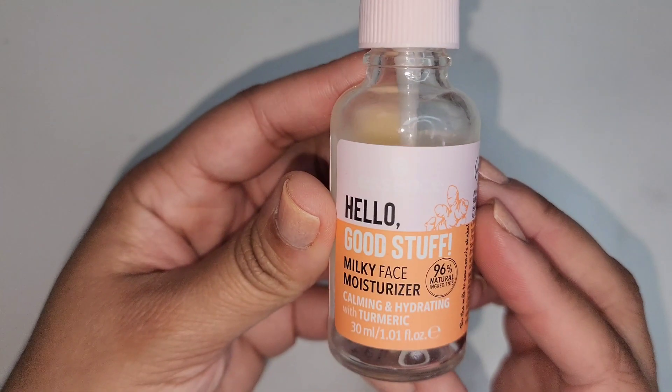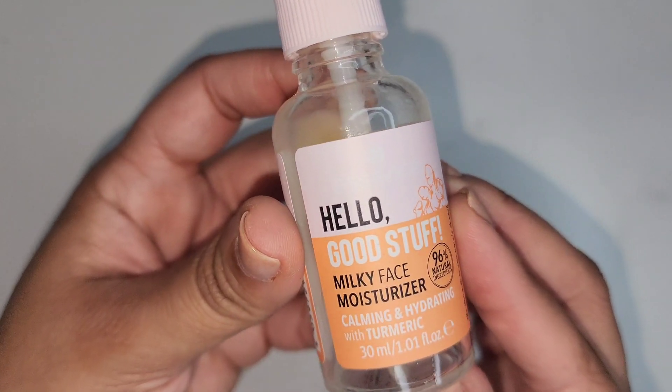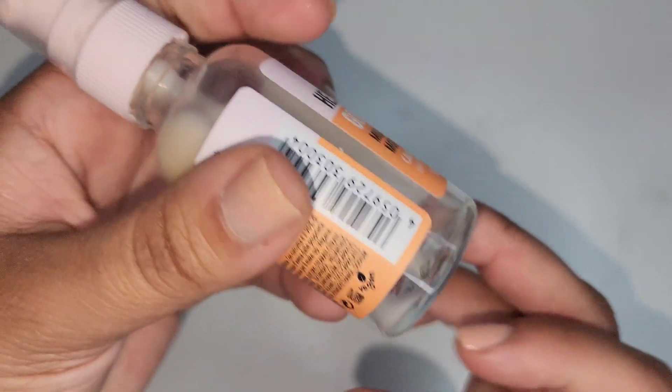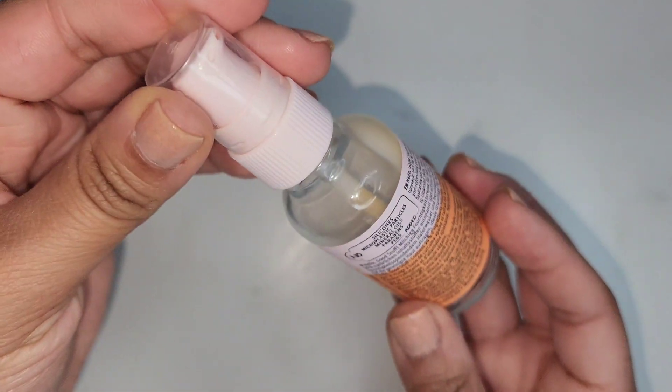Not new to my channel, but I have gone through a second bottle of this — the Hello Good Stuff Milky Face Moisturizer from Essence. I bought a stock of this on Amazon, so done with that one. Love it.